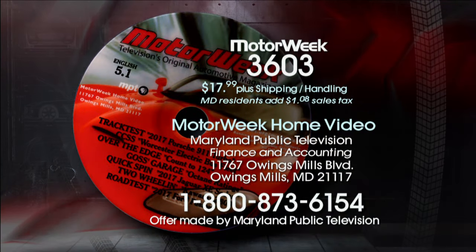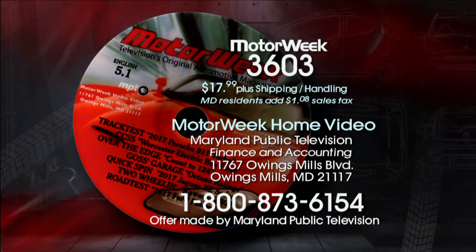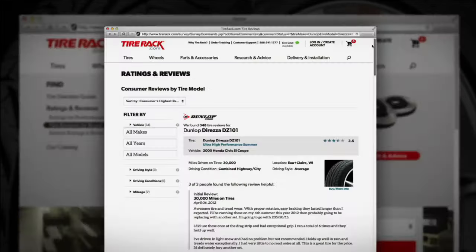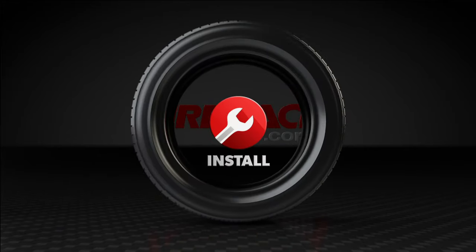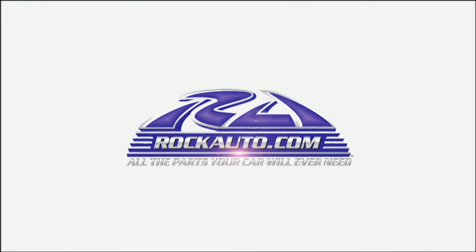To order a DVD of this program, call 1-800-873-6154. MotorWeek has been brought to you by TireRack — they can help you choose the right tires for your vehicle. TireRack.com: Find. Deliver. Install. Rock Auto has auto parts from hundreds of manufacturers, offering a variety of brands, prices, and specifications. RockAuto.com — all the parts your car will ever need.